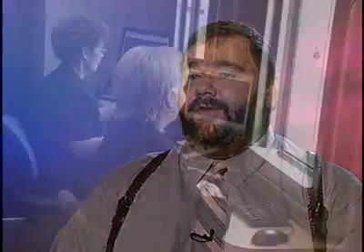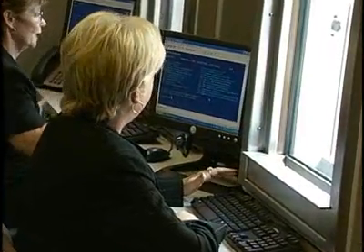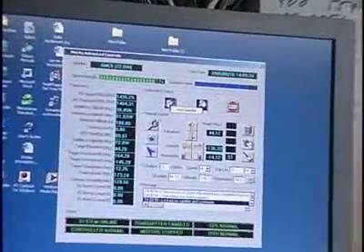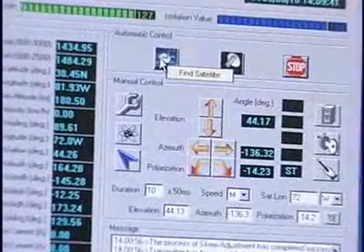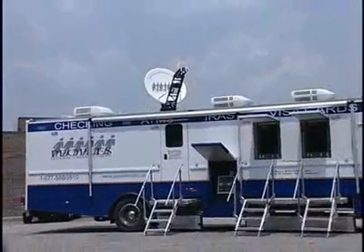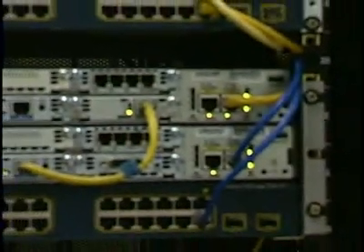It wasn't until we were actually really deep into it that I realized that this was something that not many people had ever asked for and that nobody had ever quite put it together in this way. The possibilities are endless with IP communications over a satellite connection. In emergency situations, a mobile unit could be brought up with a satellite using Cisco technology to run voice, video, and data back to a corporate network to get information.